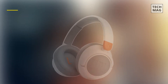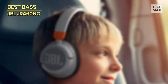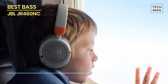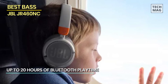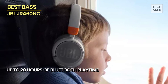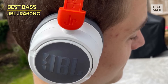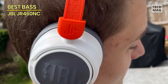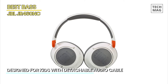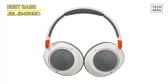Best bass: JBL JR 460 NC. Next up, we have the JBL JR 460 NC, a fantastic option for kids who love their music with a little extra bass. These headphones deliver a powerful audio experience while ensuring the safety and comfort of your child. The 460 NC is equipped with impressive bass performance, allowing your child to feel the music — whether they're jamming to their favorite tunes or watching movies — with deep, rich bass that will make their audio come alive.